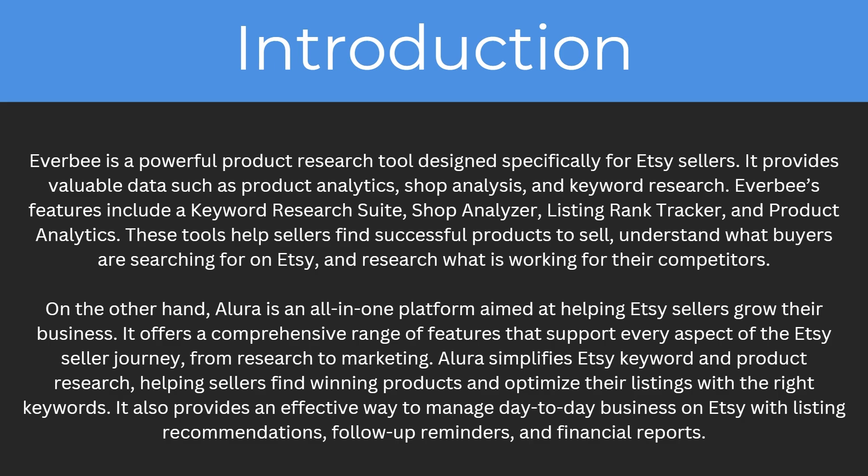Everbee is a powerful product research tool designed specifically for Etsy sellers. It provides valuable data such as product analysis, shop analysis, and keyword research. Everbee's features include a keyword research suite, shop analyzer, listing rank tracker, and product analytics. These tools help sellers find successful products to sell and understand what buyers are searching for on Etsy, as well as research what is working for their competitors.